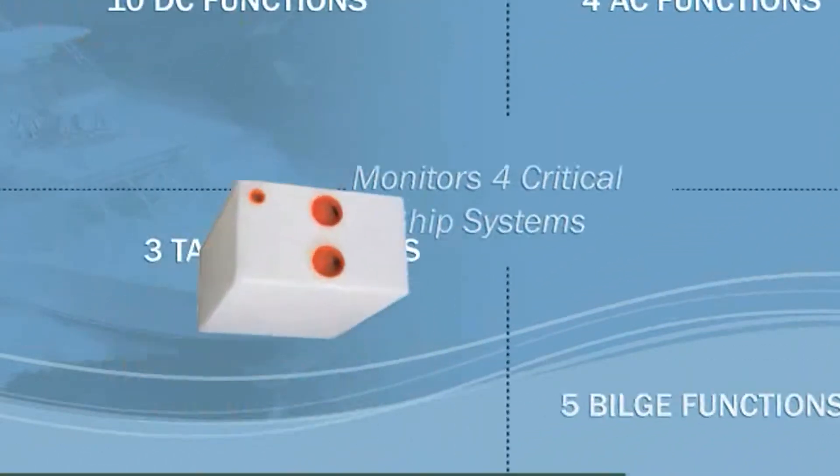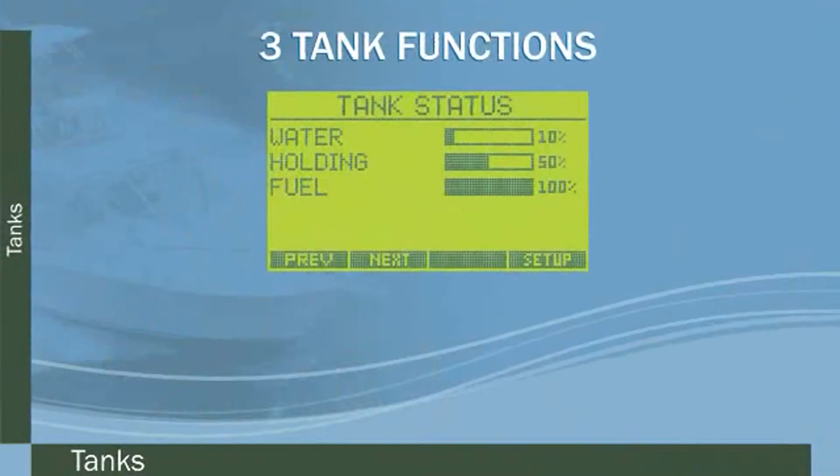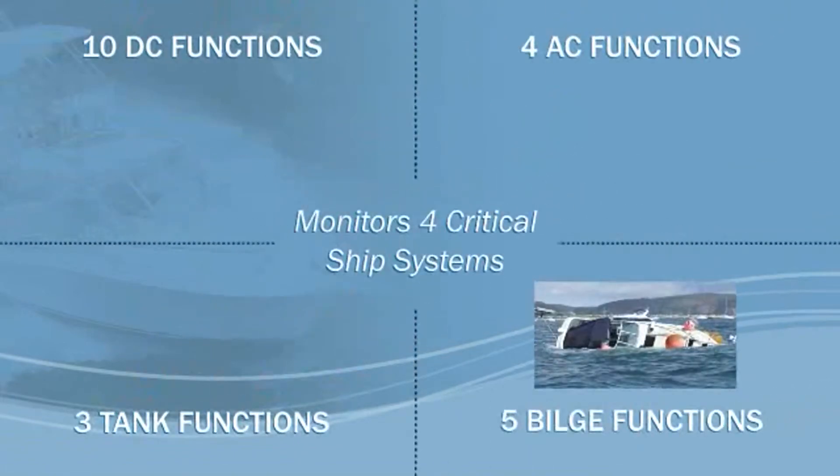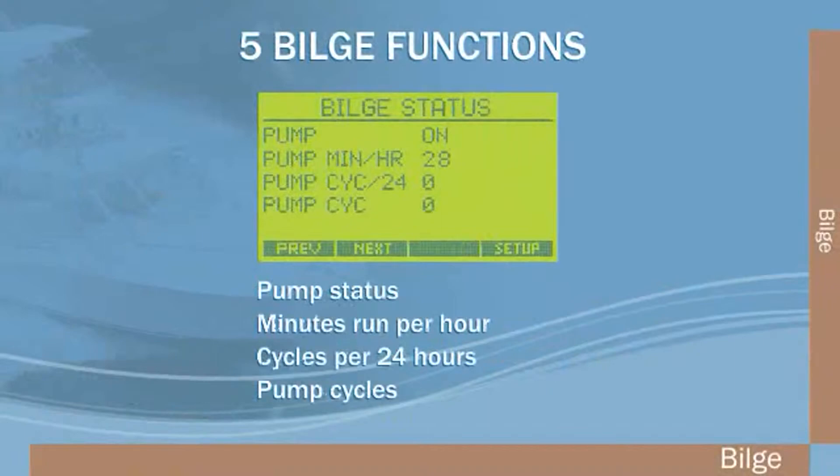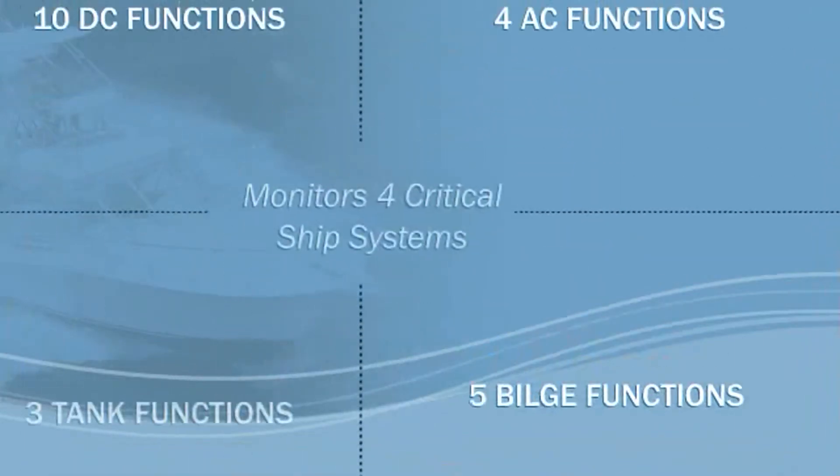Third, we have tank functions that show levels for up to three individual tanks. And lastly, five bilge pump functions indicating pump status, minutes run per hour, cycles per twenty-four hours, and pump cycles.